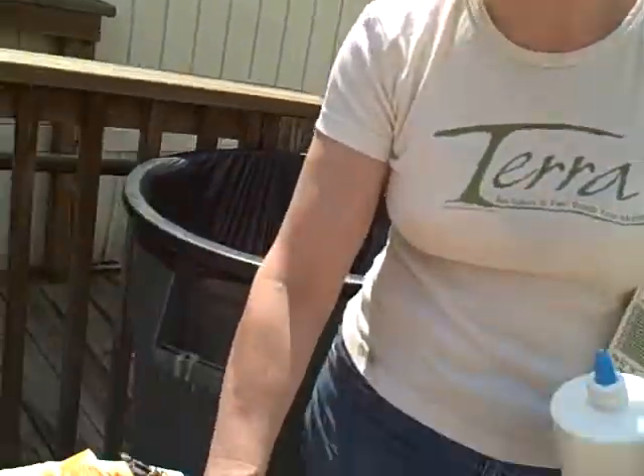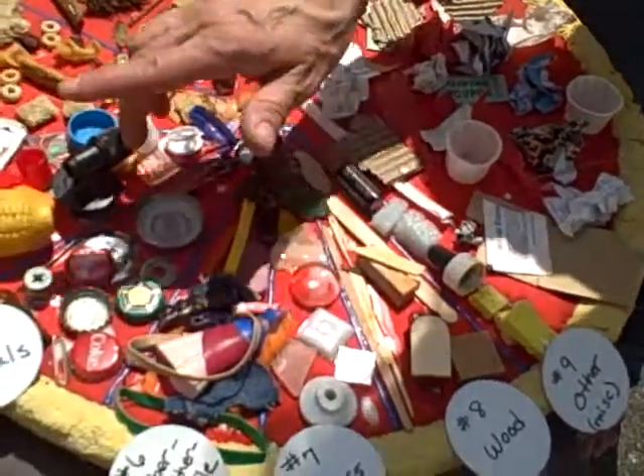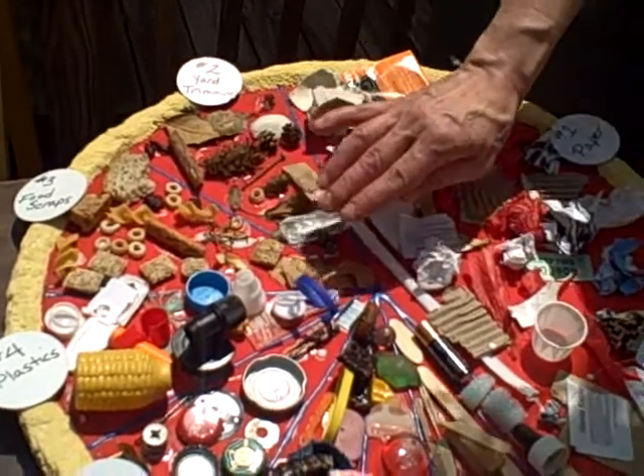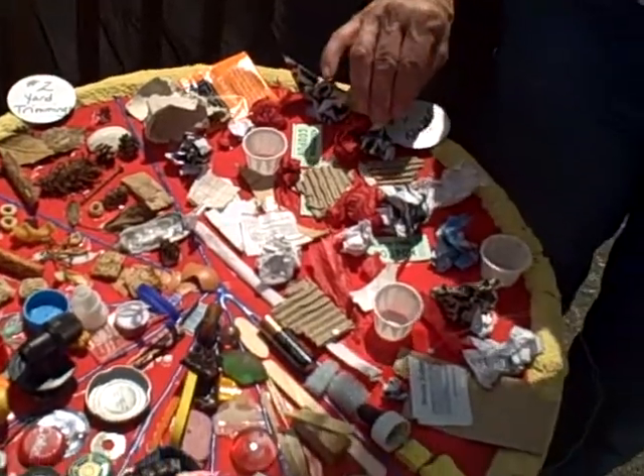Some of the things you're seeing here shouldn't be thrown in the trash. Obviously batteries — toxic waste day, save them up and get rid of them then. Food scraps: many, many of the food scraps can be composted. Yard trimmings: compost. Paper: recycling.